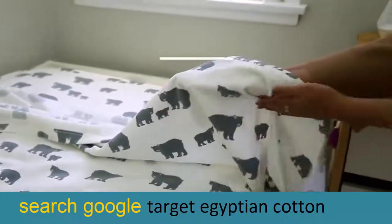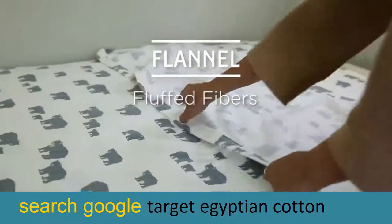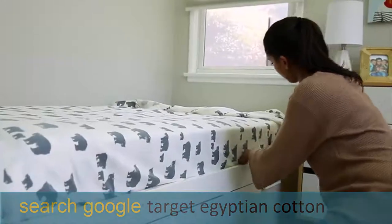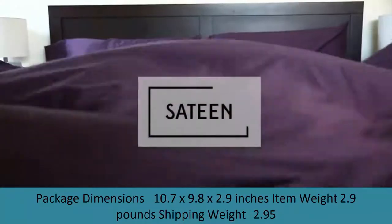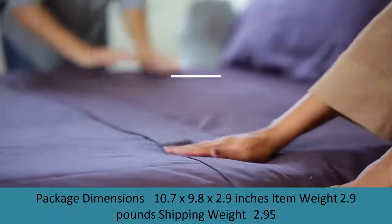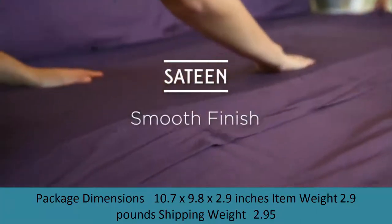Our encasements' ability to block allergens can be beneficial for the more than 60 million Americans who suffer from daily allergy and asthma triggers, and are recommended by doctors nationwide. Providing a cleaner sleep environment with a SafeRest encasement can result in improved air quality and a better night's sleep. Installation is simple and convenient with our clever zipper construction that opens on three sides, allowing you to place the mattress inside with less effort.